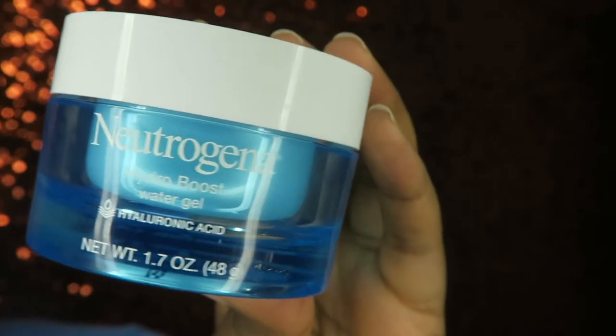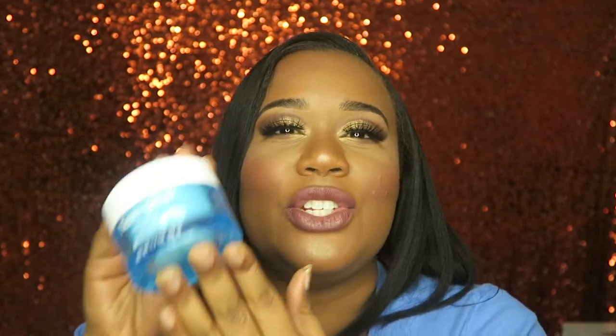After toning, I jump straight into moisturizing. Another Neutrogena product — the Hydro Boost moisturizer. I have oily skin, but you still need to moisturize, trust me. What I love about this moisturizer is that it's not overbearing; it just sinks into your skin and gives just enough moisture. If you have oily skin, you need this moisturizer — it's just the right amount.